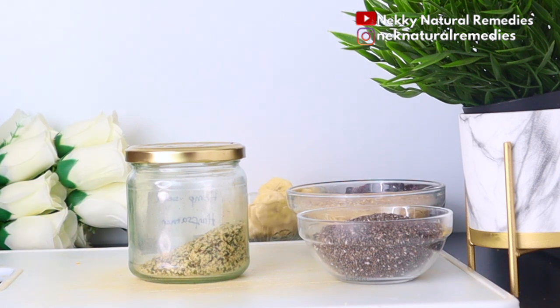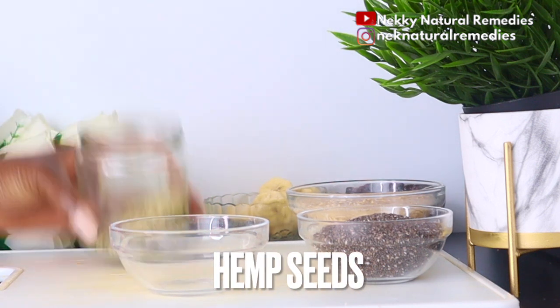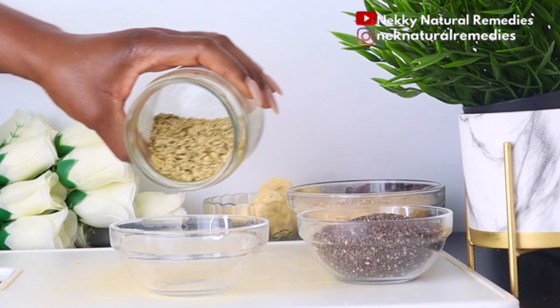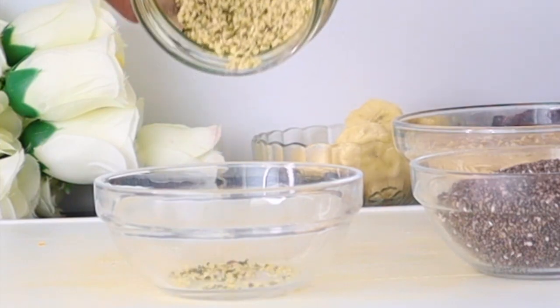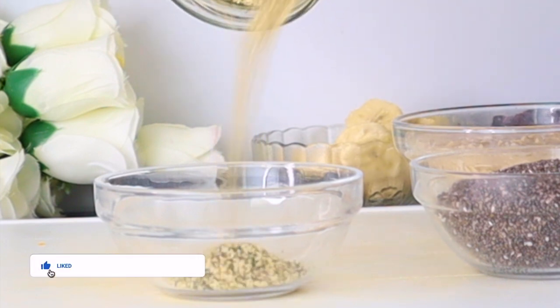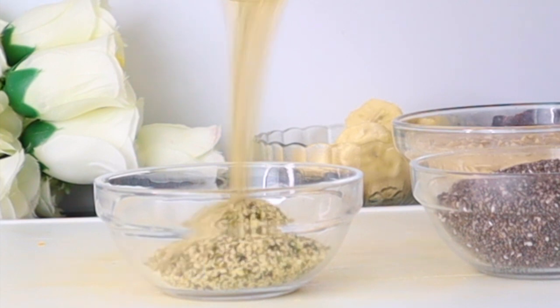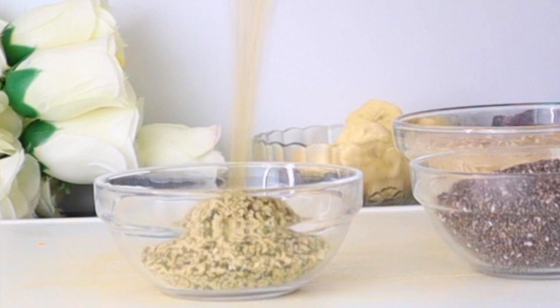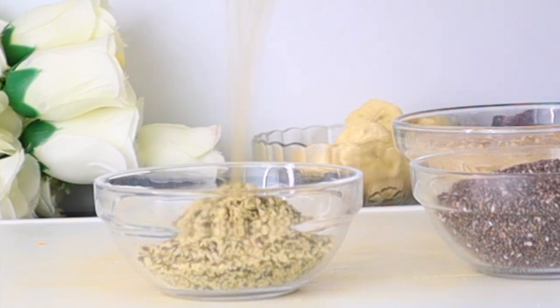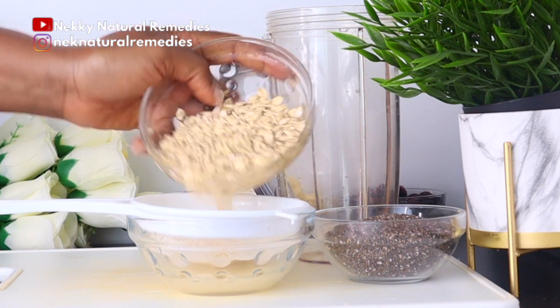The next seed is hemp seed. You might not be able to find it where you live, but if you can, it's very good to add to this recipe. If not, use chia seed, flax seed, sunflower seed, or pumpkin seed — all are great for the body. Hemp seed in particular has lots of wonderful benefits. Continue watching to see the exact measurements I use for this recipe.